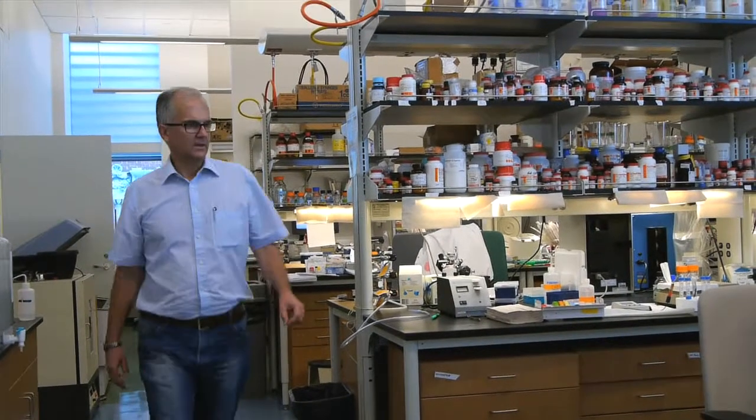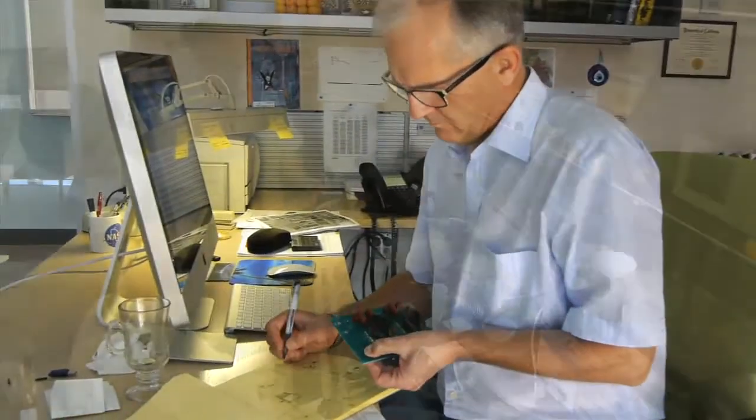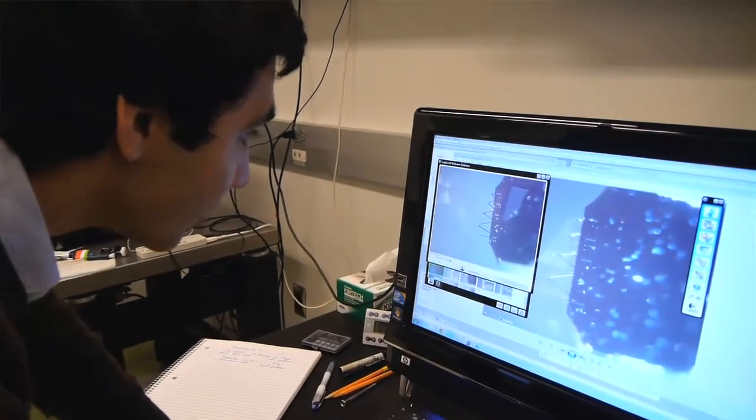I'm trying to develop a new field of science, which is mechanical biochemistry. I lead an interdisciplinary team of students and postdocs that are attempting to develop new tools to study the mechanics of protein dynamics and enzyme dynamics.